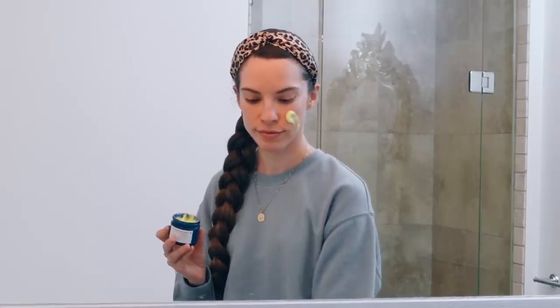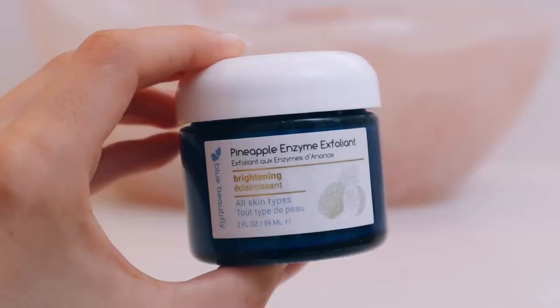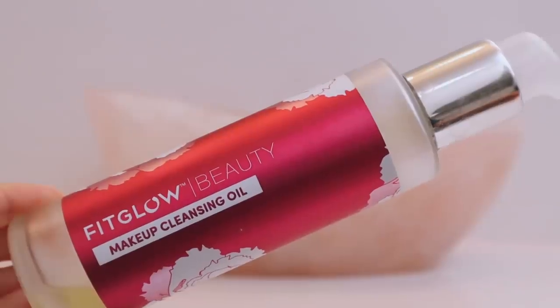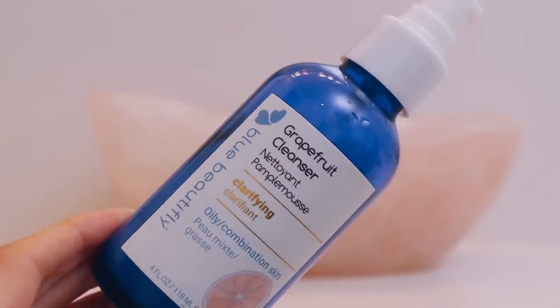Then I spray my face with some Pure Rose Rose Mist. While my skin is still wet from the mist, I massage a bit of the Blue Beautifly Pineapple Exfoliant in. I don't use this every morning, just two to three times a week. I have a few favorite cleansers — I love the Fit Glow Makeup Cleansing Oil as an oil cleanser, and if you prefer more of a traditional creamy gel cleanser...